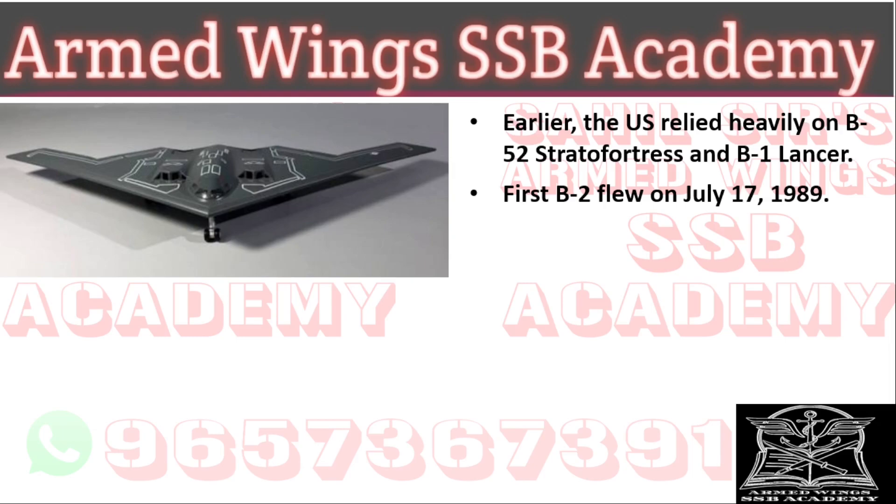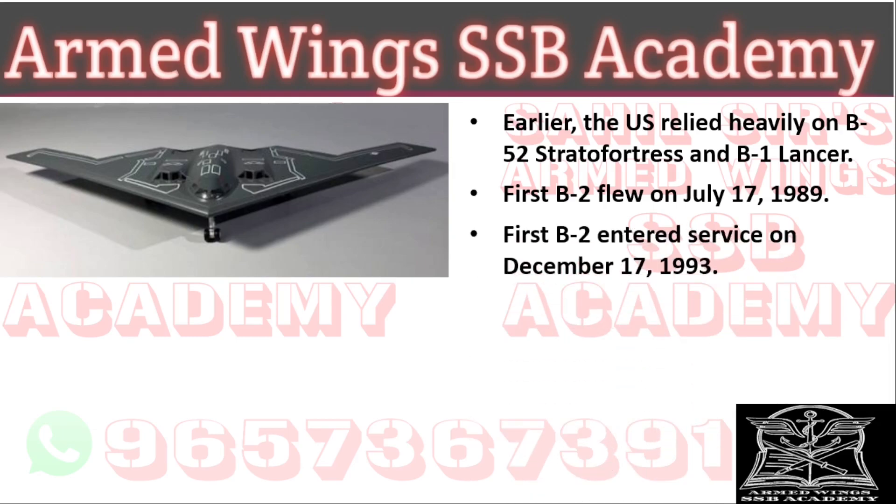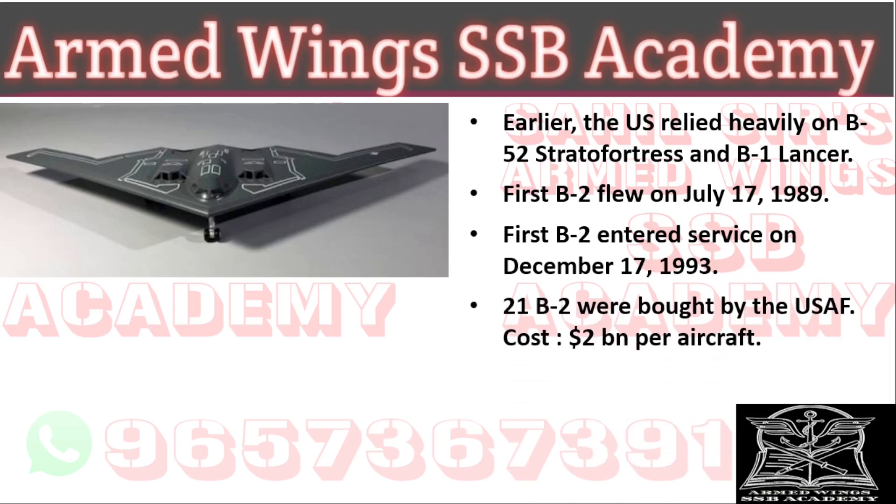The first B-2 flew on July 17, 1989. The first B-2 entered service with the United States Air Force on December 17, 1993. Twenty-one B-2s were bought by the United States Air Force at a cost of two billion dollars per aircraft, making it a very expensive aircraft.